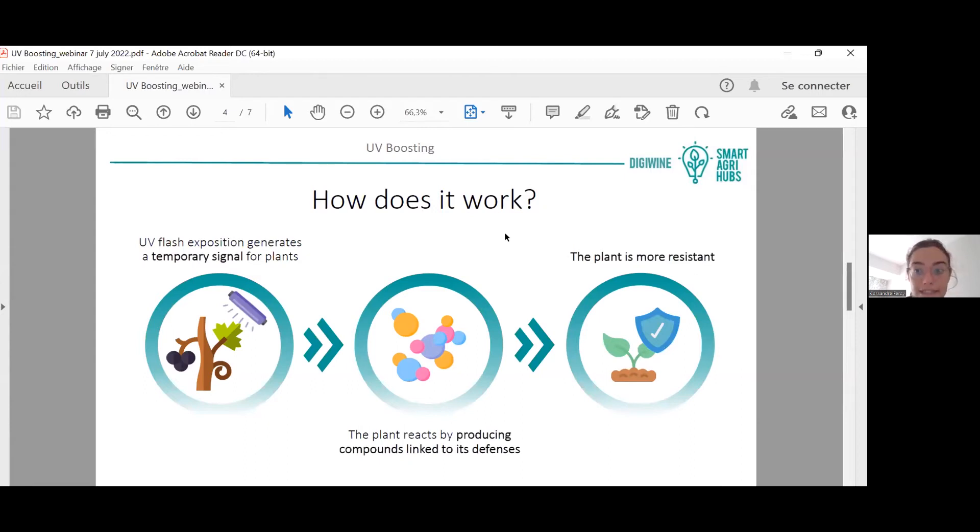The plant reacts to this signal by producing compounds directly linked to plant defense. We do not tackle the pathogen directly — we help the plant activate its own defense mechanisms through salicylic acid. Because of that, the plant becomes more resistant to fungal diseases such as powdery mildew and downy mildew.